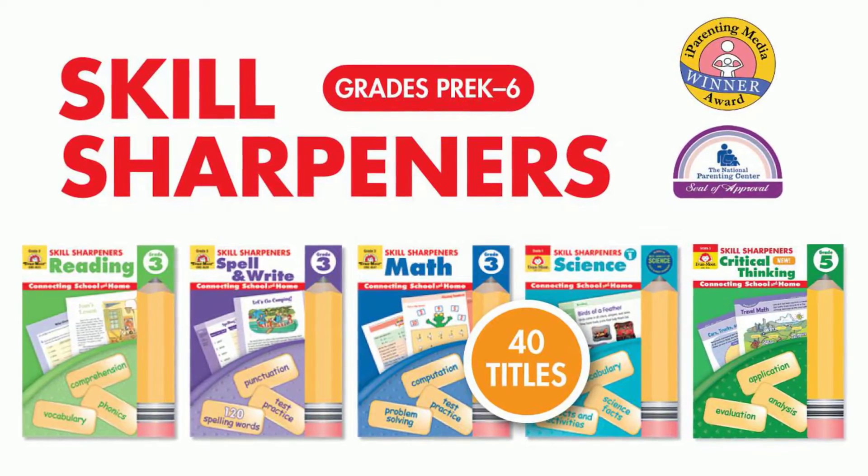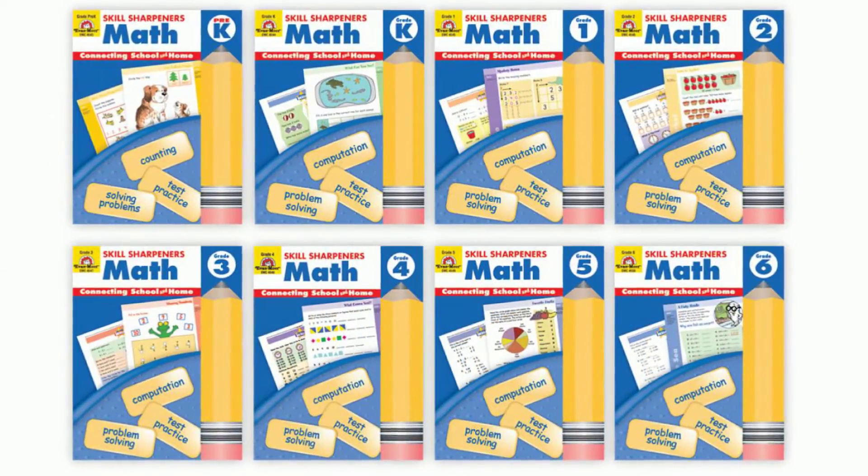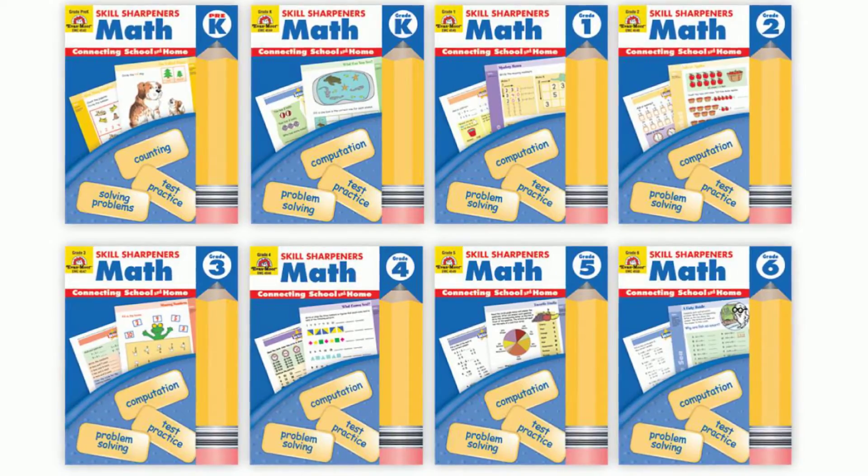Introducing Evan Moore's award-winning series, Skill Sharpeners. Let's take a look at Skill Sharpeners Math, available for grades Pre-K to 6.